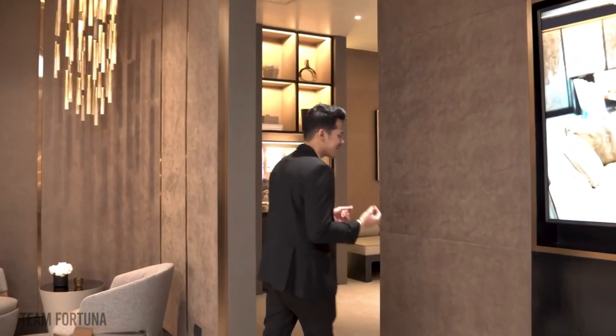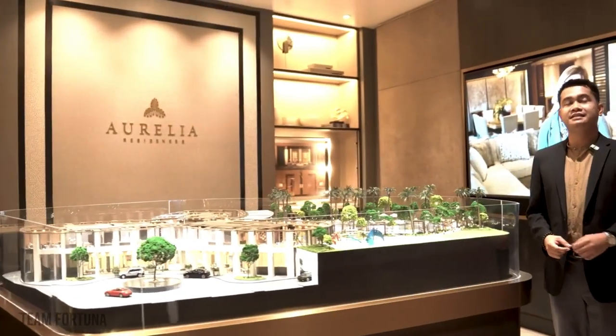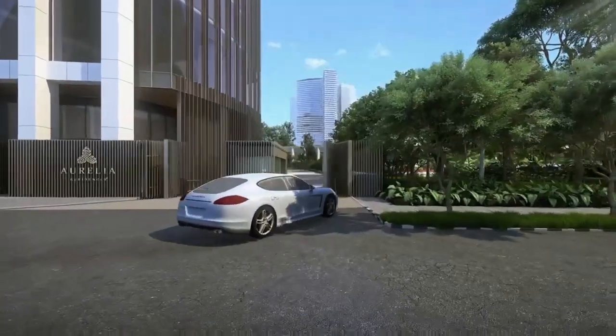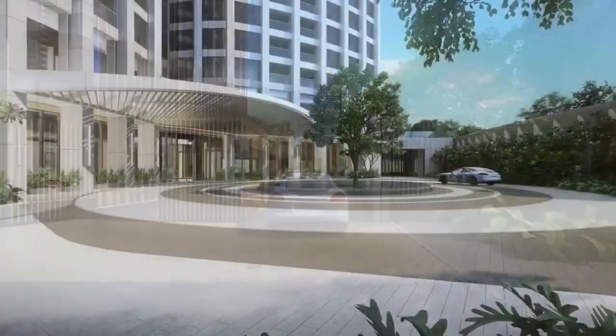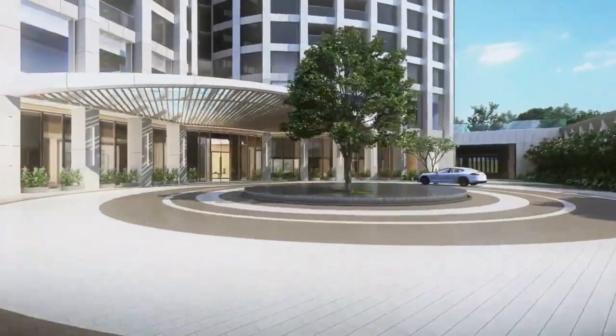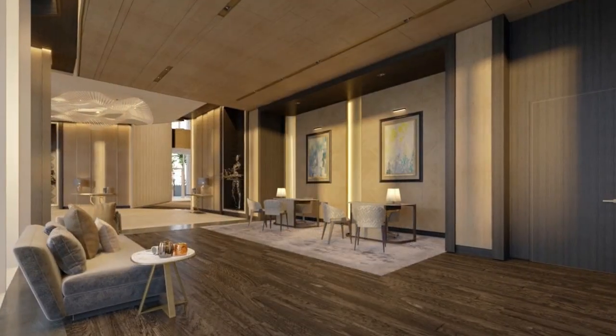We're going to show you Aurelia's amenities, which are going to be 5-star. As Sham is globally known for bringing the finest service, expect world-class amenities in Aurelia with more than 5,000 square meters of beautifully designed common spaces for you to enjoy.